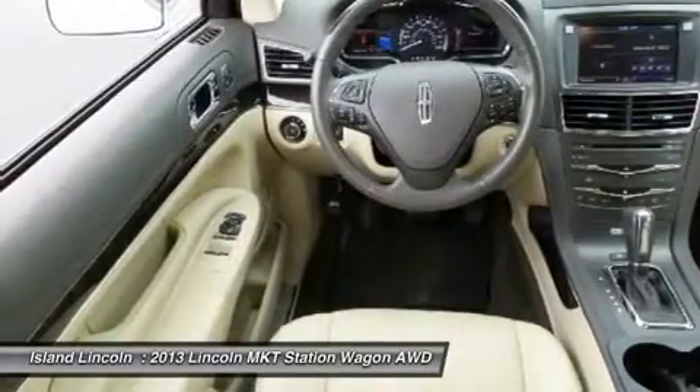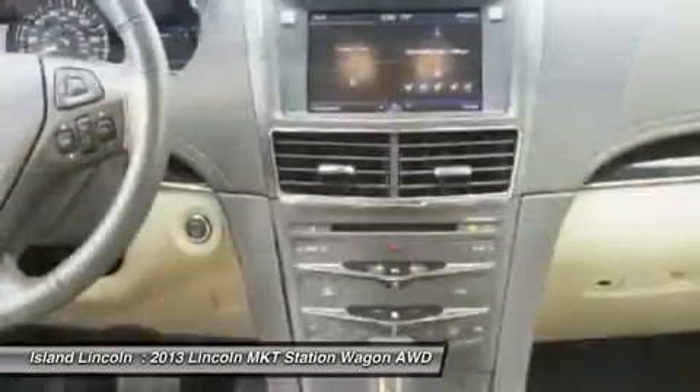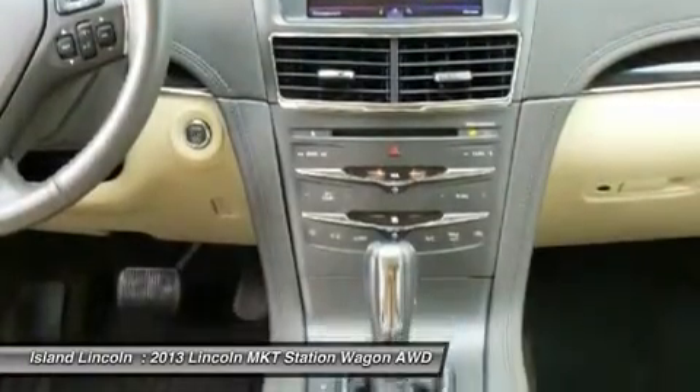Very, very rare — rear DVDs and rear refrigerated console, adaptive cruise control, navigation, panoramic roof, and much more.